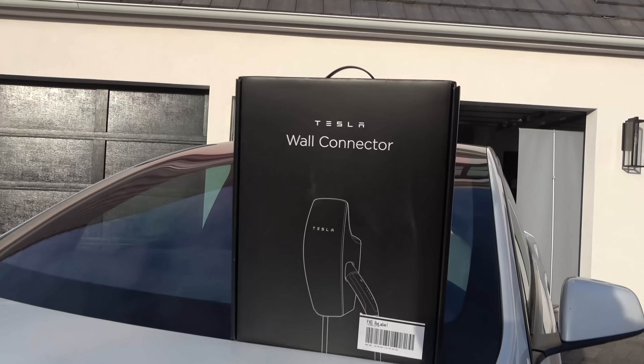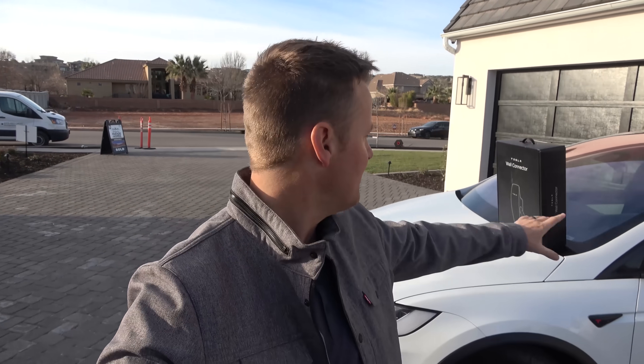A portion of today's video is sponsored by Norton 360. We'll talk about them later. Welcome back to What's Inside.